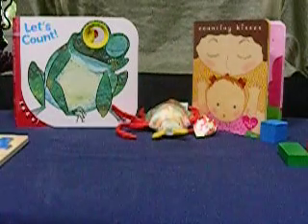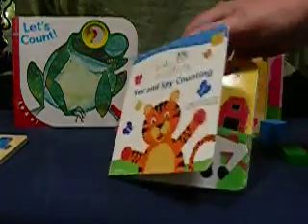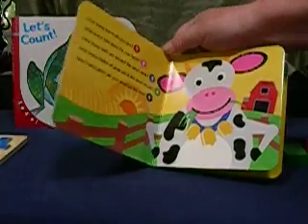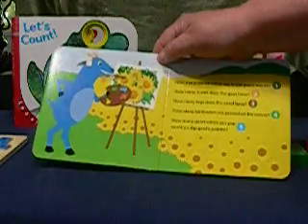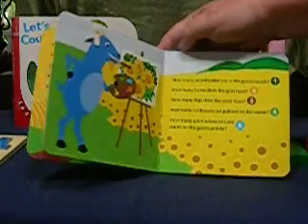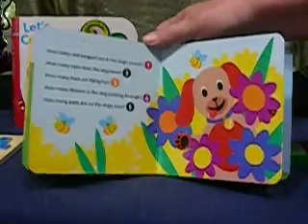At bedtime and nap time, consider stories. There are lots of board books on the market that have things to count. Start just by turning the pages and pointing to items or characters on each page. Talk about what the characters are doing and do a little bit of counting as you go along.